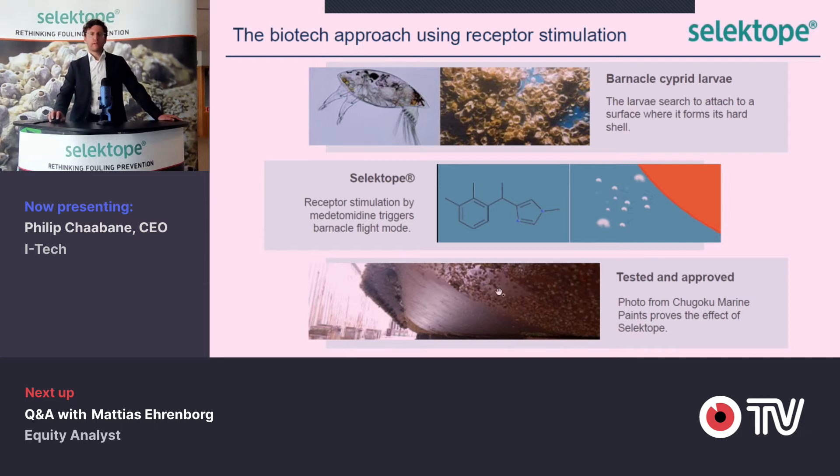Comparing to a standard grade antifouling product used commercially today — this is a photo from our leading customer Shibuko Marine Paints — the ship has been in waters for only a year in Japan. It's a stress test, high fouling pressure, and we see here the tremendous power of adding only 0.1% by weight of this molecule that we call the Selectope molecule.